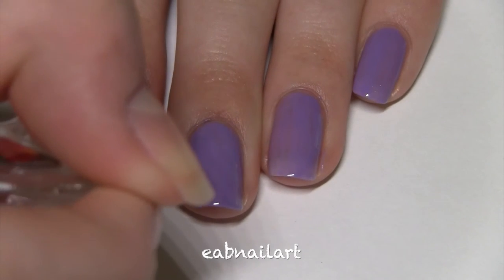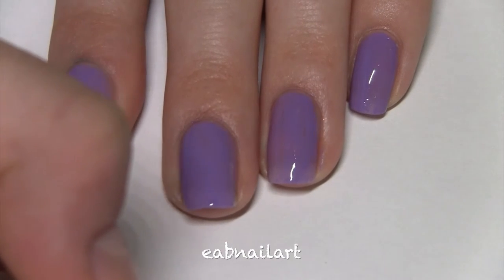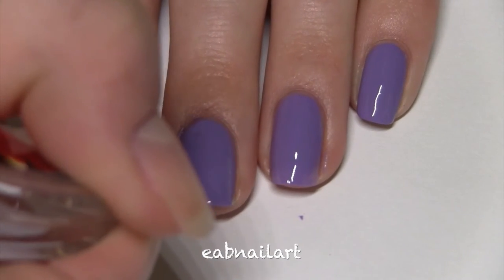This color is called Girls Club. It's a nice lavender polish. There's not much else I can say about this brand because the polishes are very consistent in formula and opaqueness, dry time, shine, and all that.